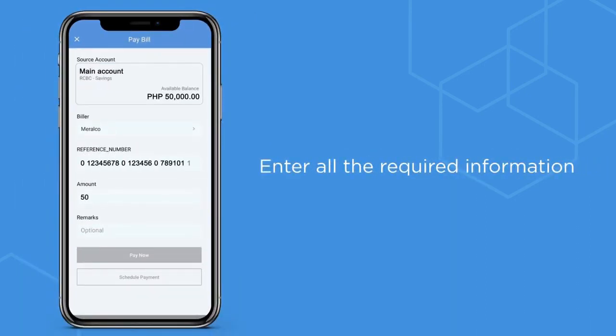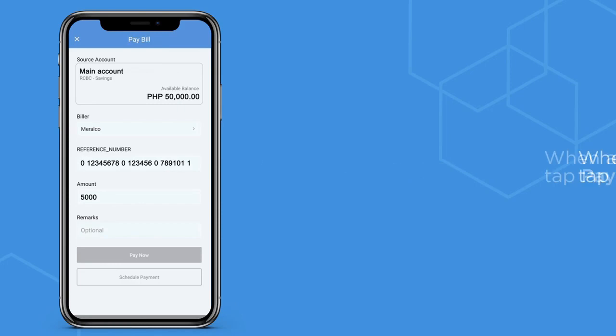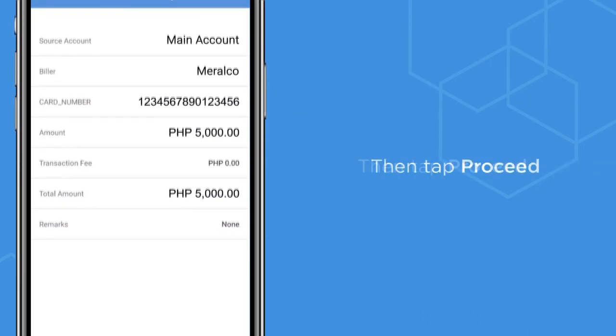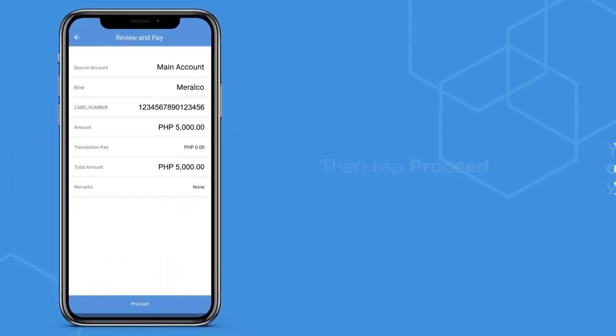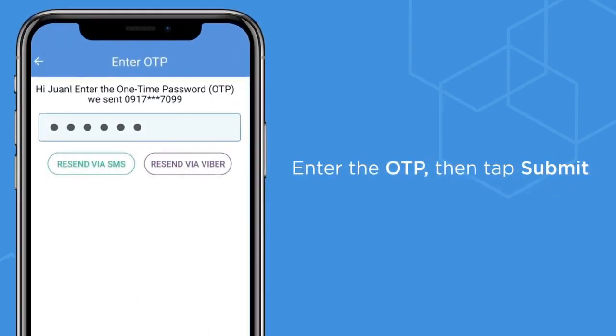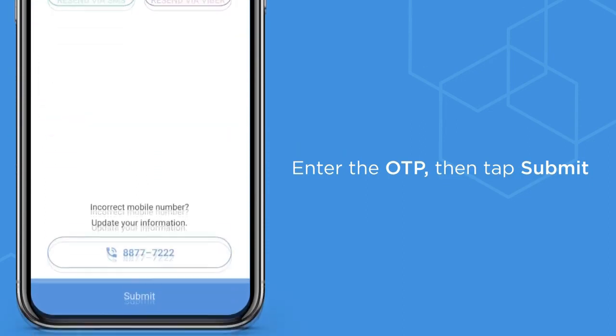Enter the required information. When all the fields are filled in, tap pay now. Review your transaction details then tap proceed. You will receive a one-time password to your registered mobile number. Enter it to confirm your transaction, then tap submit — and you're done.